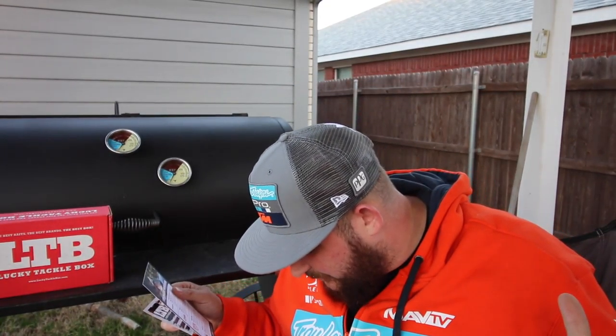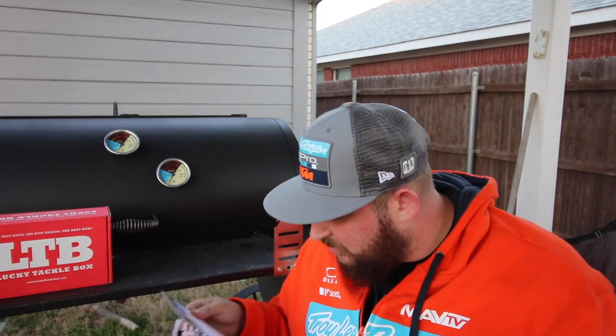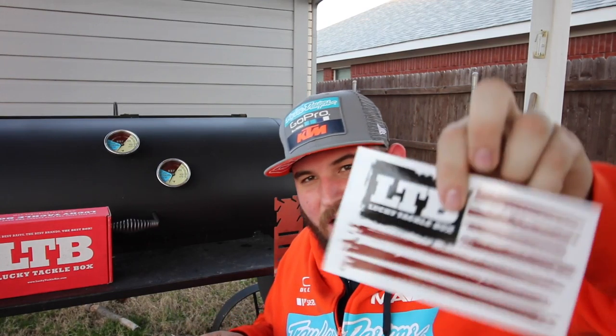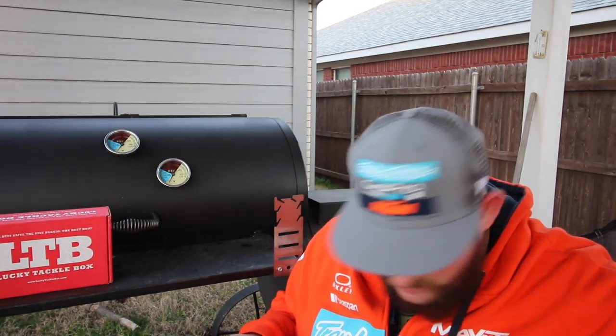I don't know how Lucky Tackle Box is gonna stay in business. This thing is loaded down — how do they charge you so little and give you so much? It's blowing my mind. Here is a Lucky Tackle Box awesome sticker — American flag with the Lucky Tackle Box logo. That is super cool.